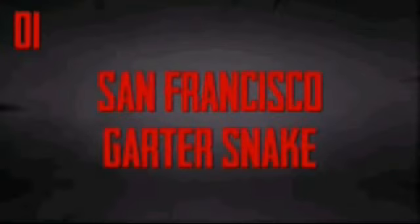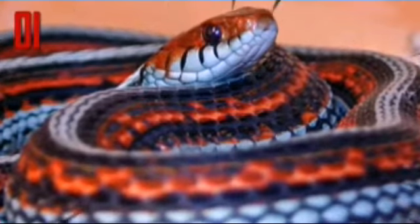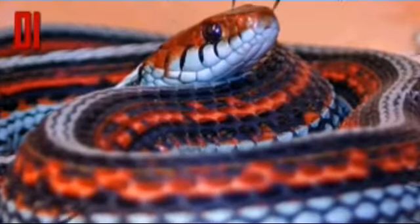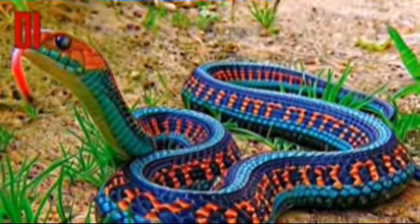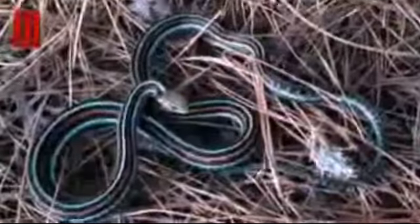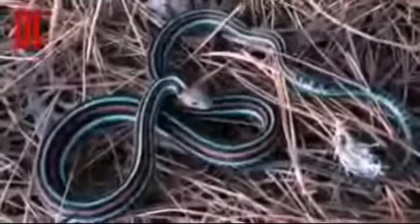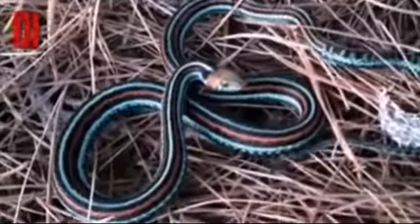Number one: San Francisco garter snake. Some people consider the San Francisco garter snake to be the most beautiful species in the world — that is of course subjective, but it's a stunningly beautiful snake. Known for the bright turquoise stripes that run alongside deep coral and black, the snake is a sight to behold. Unfortunately, it's also an exceedingly rare sight. This snake is on the endangered species list, with perhaps as few as 1,000 to 2,000 adults remaining on earth.